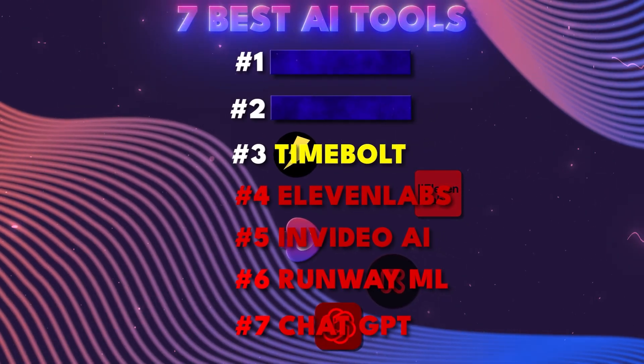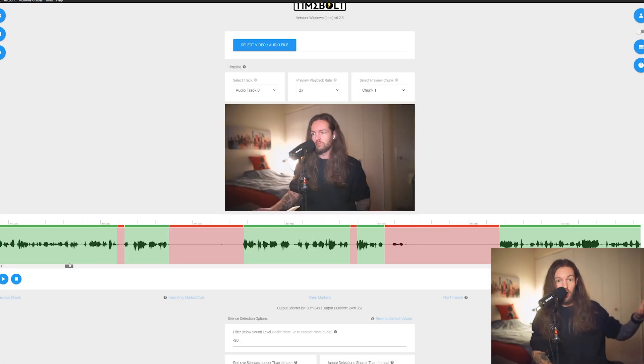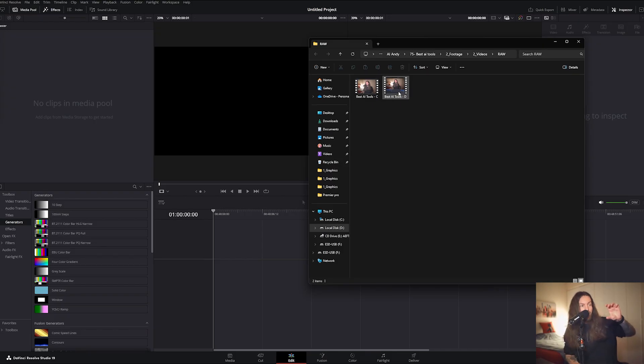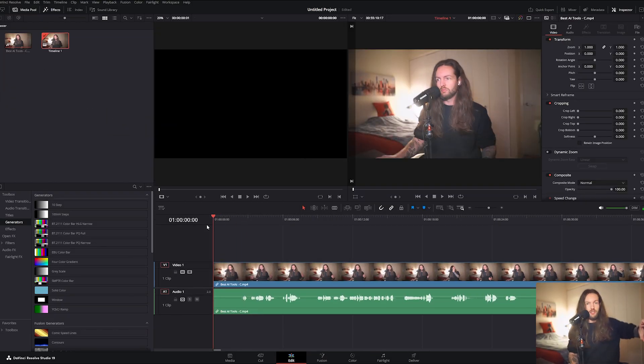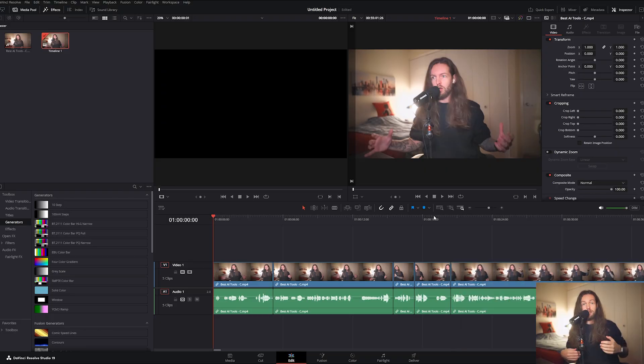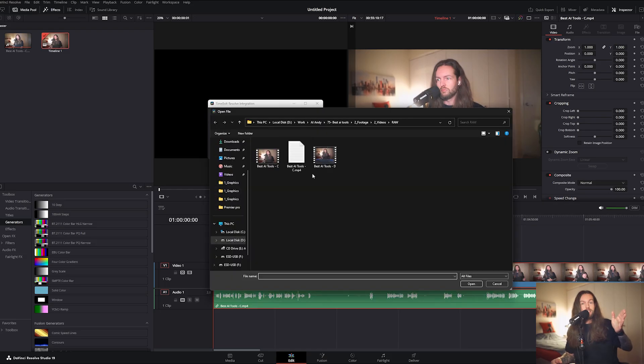AI tool number three: TimeBolt. This is a tool most people don't know about, or they might know about it but not know its full potential. I've used TimeBolt for about five years. It's an AI video editor that cuts out all the silences for you automatically. Before, I would drag my MP4 into DaVinci Resolve or Premiere Pro and cut out pauses manually. TimeBolt evolved that process by cutting silences automatically.